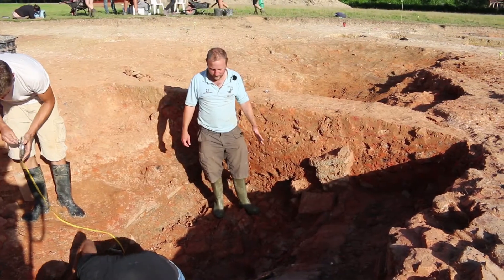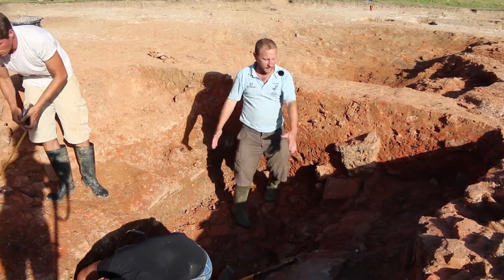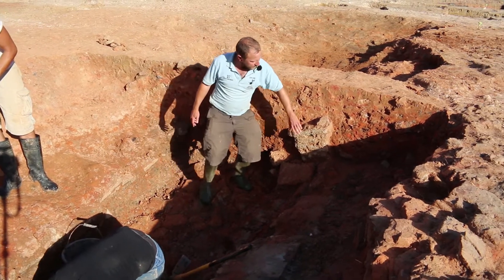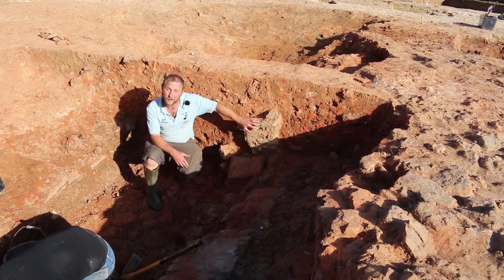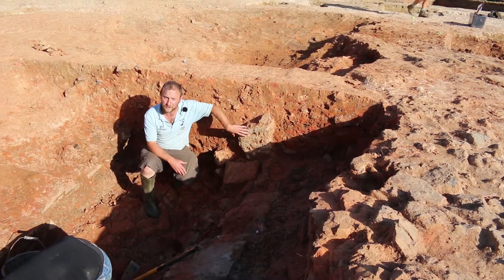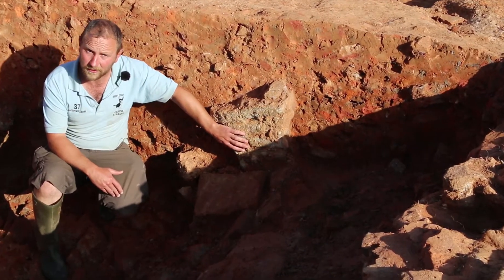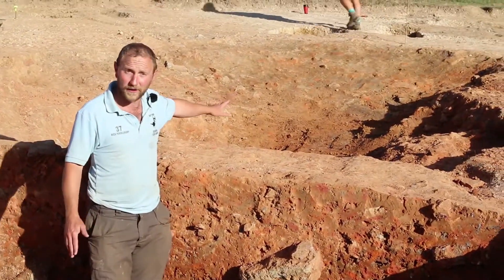I'm standing currently on the tile rubble filling the channel I was referring to earlier. Up against one edge of this channel we have a stack of four vitrified tiles — tiles heated to such an extent that they've formed a glassy surface on their faces. These stacked tiles are more than likely part of an archway which would have subdivided this firing chamber from the working space behind.